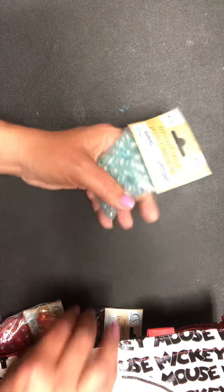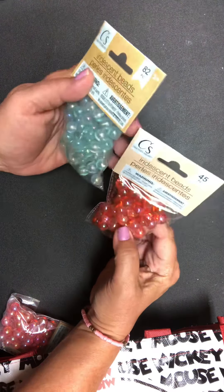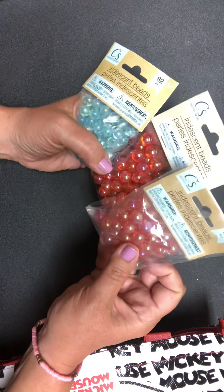Then I found the beads. I was interested in beads because I'd like to attach them to my junk journals for the tassels. I thought these were really pretty and inexpensive.